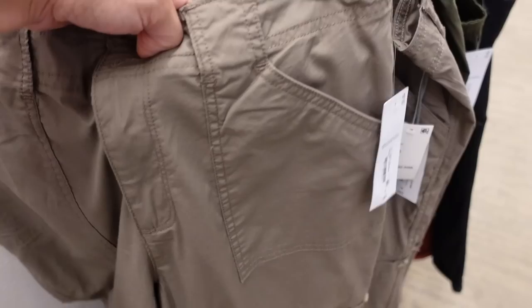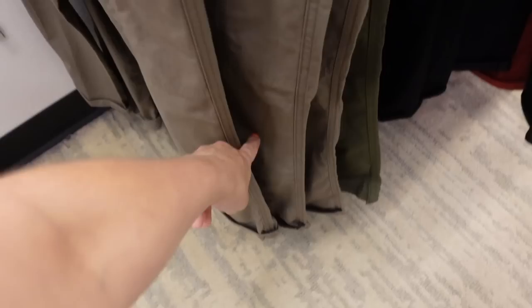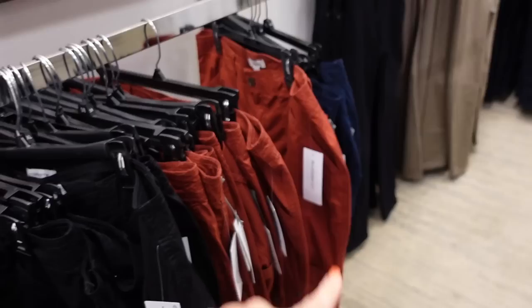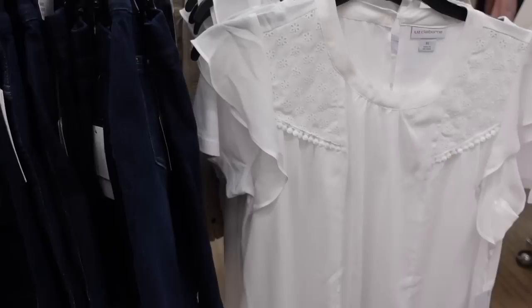Cargo style pant from Liz Claiborne. This one has pork chop style pockets, a nice lightweight twill material with belt loops and a pocket through the leg. They're rolled up at the bottom — you can unroll it. Two pockets on the back with a tortoise button. Comes in brown, olive, black, rust, and navy. On sale for $27.99, regularly $47.